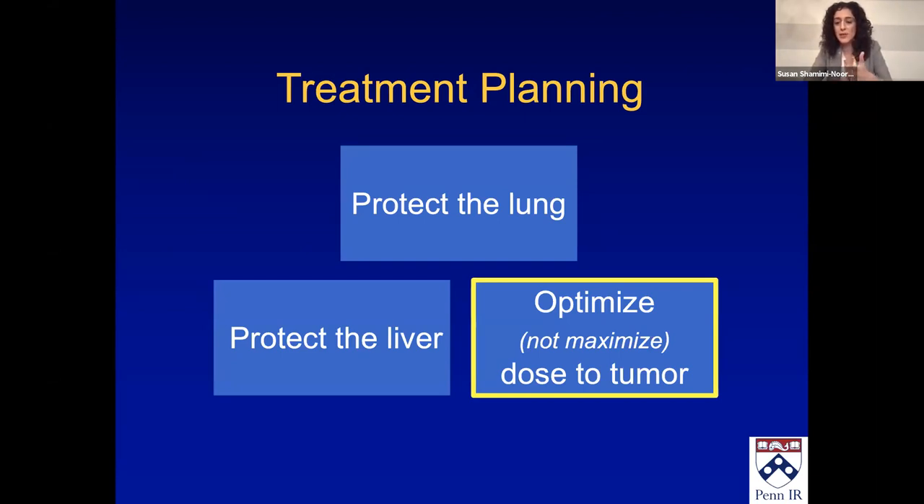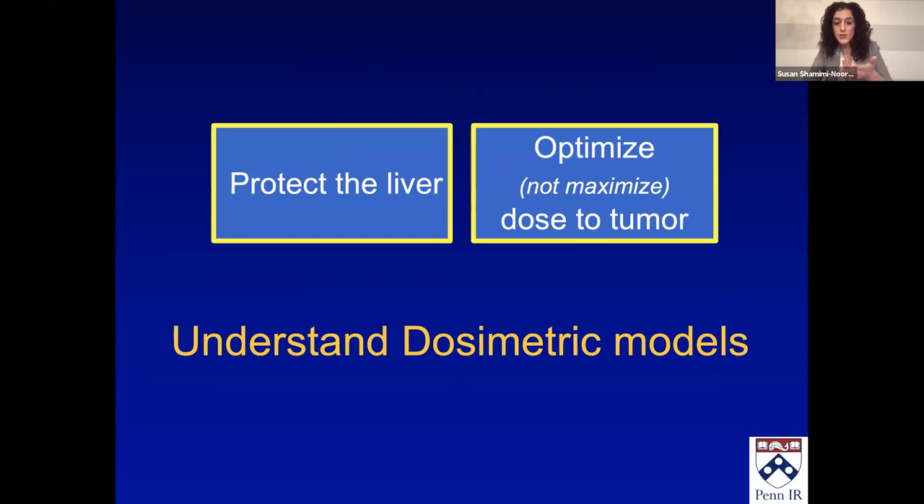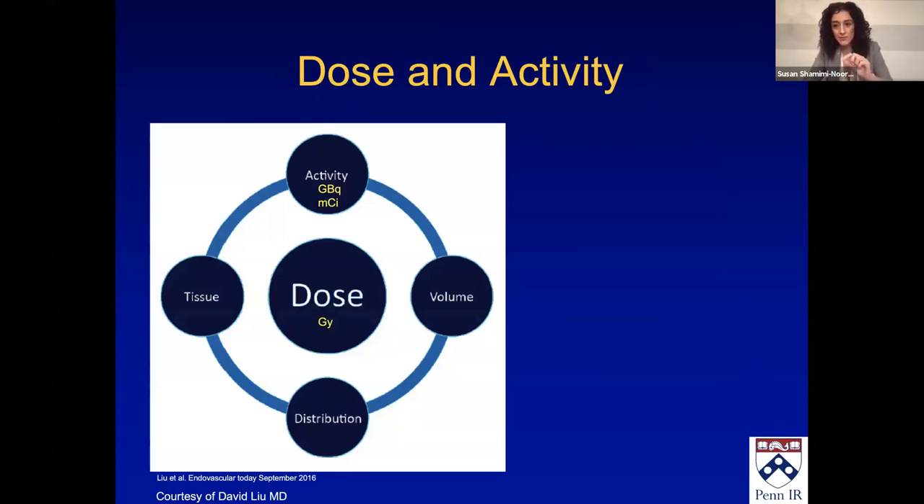Now, optimizing — not necessarily maximizing — the dose to tumor is related to protecting the liver. To understand how we do dose, we need to understand the dosimetric models. There are several we're going to talk about, but before we do that, we have to understand the lingo, and this is often confused or misstated.